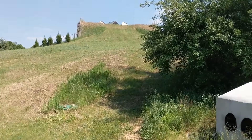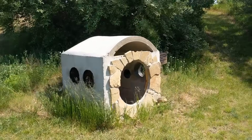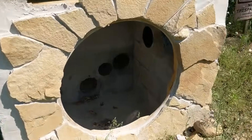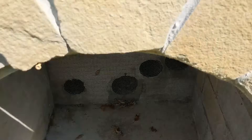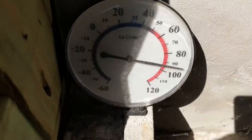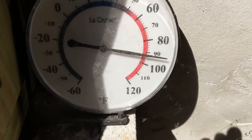Here's the view up the hill from the box. Eventually we'll bury this and make it look like a hobbit house with a round door and so on. For now, the temperature in here shows over 90 degrees, but that may be because the sunlight is partially hitting this thermometer.